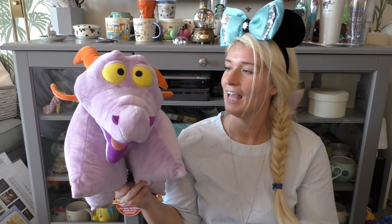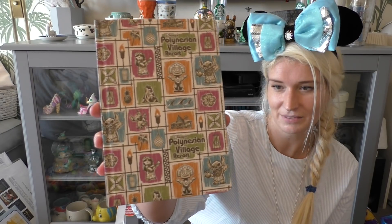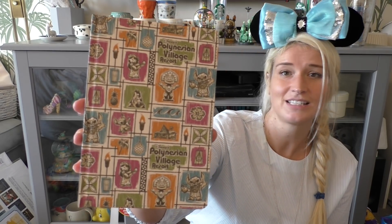I got a Figment pillow plush — you could only get him at Mouse Gears in Epcot. He was amazing on the plane because you can sleep on his head. He's around $25 and has his birthday on him, which is cute. There was surprisingly little Duffy merchandise this trip compared to last time, but I did find a medium-sized Duffy for $15. I also got a hardback notebook from the Polynesian for $18 — it features Maui, Stitch, and the Polynesian, which are literally all my favourite things.